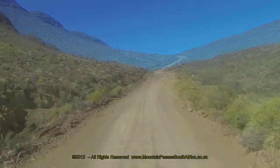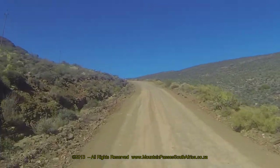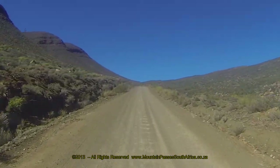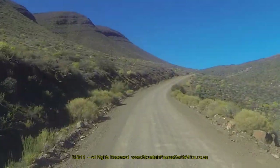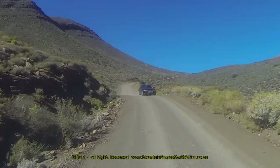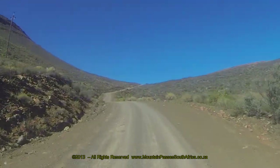The Cederberg is hugely popular with nature lovers and attracts hikers, rock climbers, botanists, campers, whitewater rafters, off-road cyclists, 4x4 enthusiasts, and astronomers.